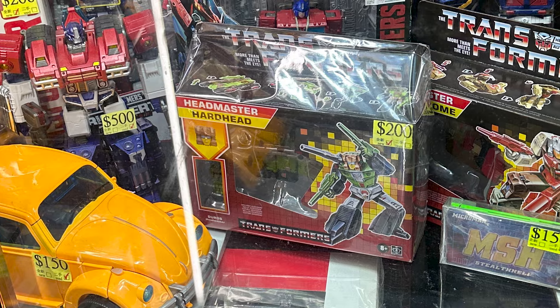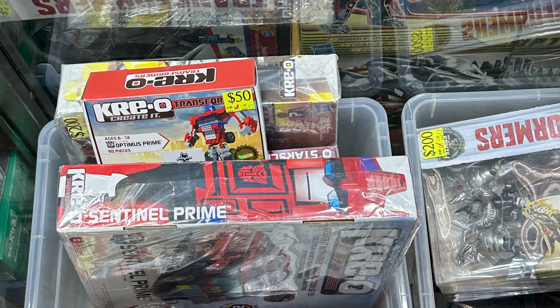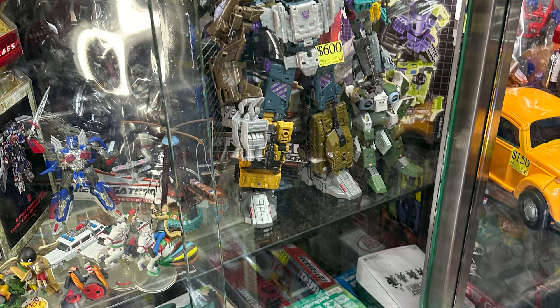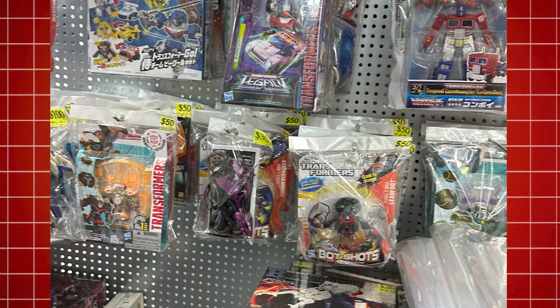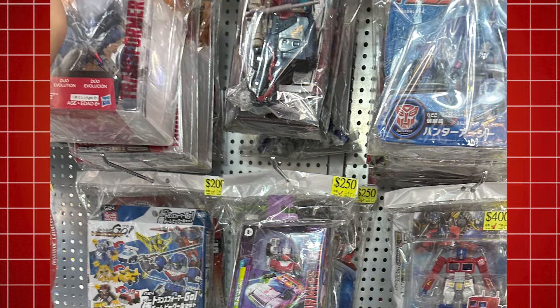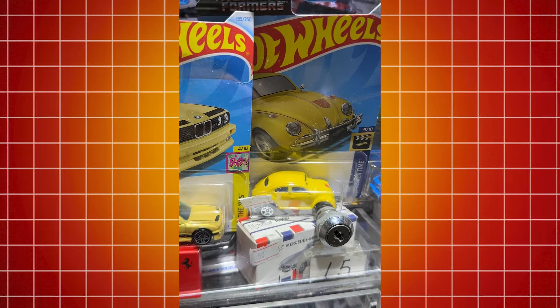This is Good Toys — they have marked-up prices, but it's like looking at a time capsule. How often are you going to see a wall full of Revenge of the Fallen toys? There's a tiny The Last Knight Optimus Prime, bot shots, and a Robot Masters Optimus Prime. Absolute time capsule.